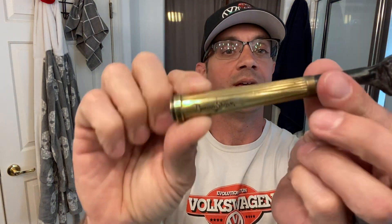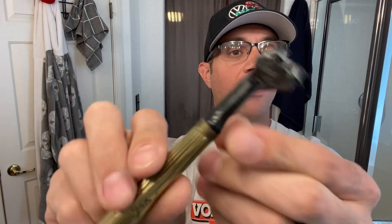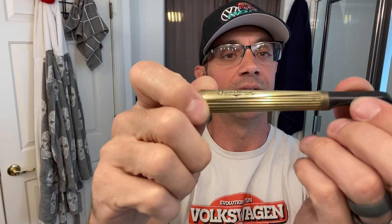Then this is a Burma Shave — I don't know if you can read that the right way, probably backwards. It looks like it accommodates a Gillette Mach 3 head of some sort. I thought that was pretty cool, and this is actually brass. I polished it out and it polished up pretty nice.